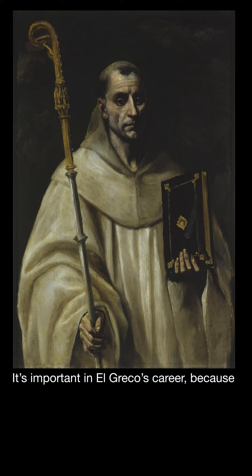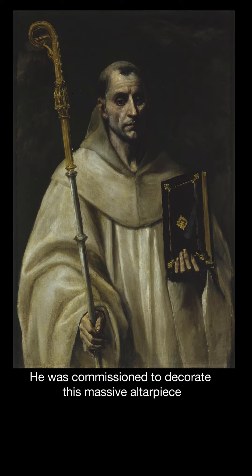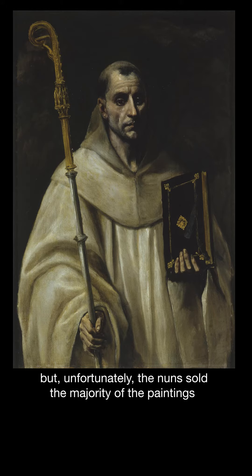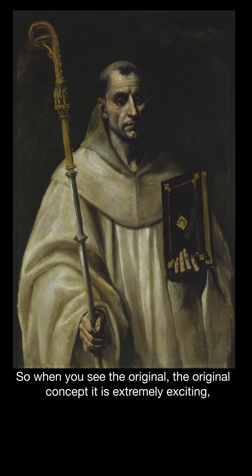It's important in El Greco's career because he painted it when he first arrived in Toledo in Spain. He was commissioned to decorate this massive altarpiece that still exists, but unfortunately the nuns sold the majority of the paintings and now they're replaced with copies. So when you see the original, the original concept, it's extremely exciting.